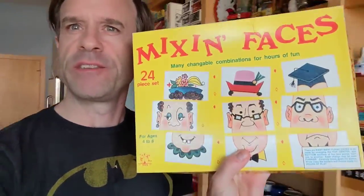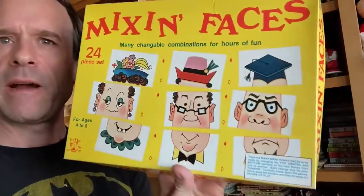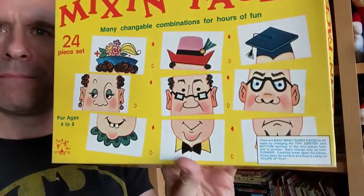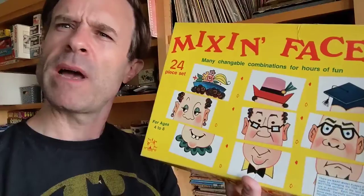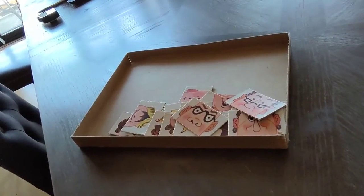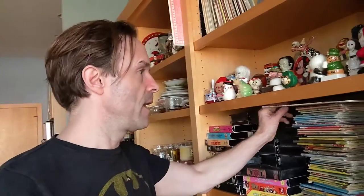A game called Mixin' Faces, from the 1970s. It's 24 cards that are different sections of a person's face — top, middle, and bottom. It's just these illustrated faces, and that was a game. The concept was to make funny faces, and it was for children.